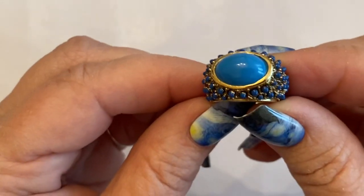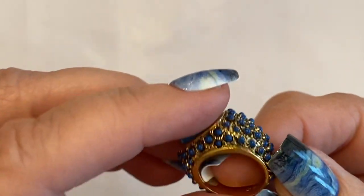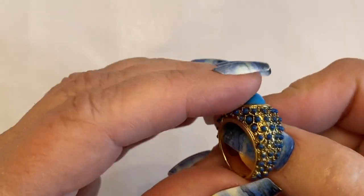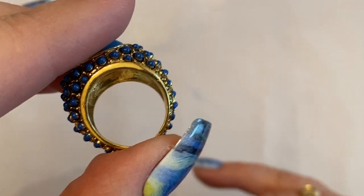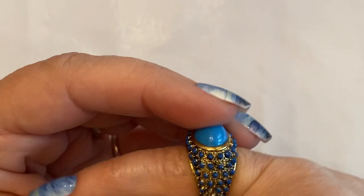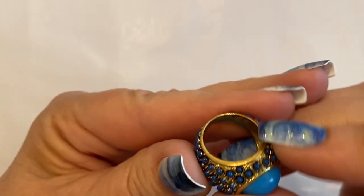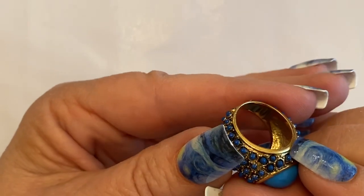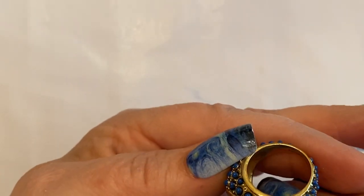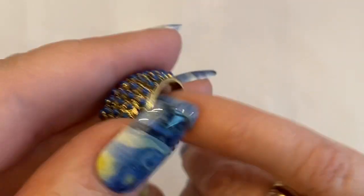Okay, so here is a ring — ta-da! It's blue. It's got these little blue beads on it. It looks small because it is small, but that's a really cool ring. It's a nice piece. This was a small Shop Goodwill lot, but there's no maker's mark or anything. Yeah, that's pretty.